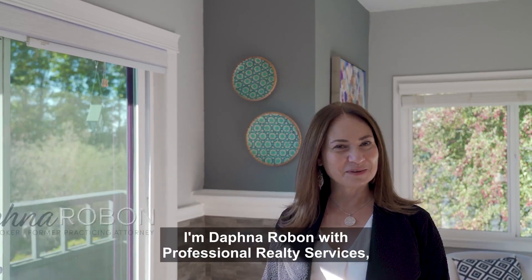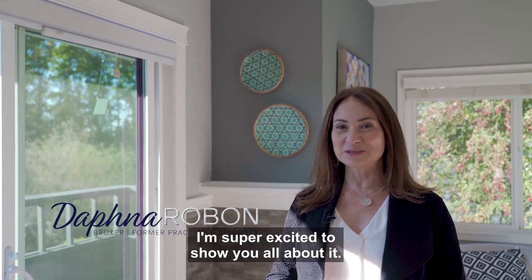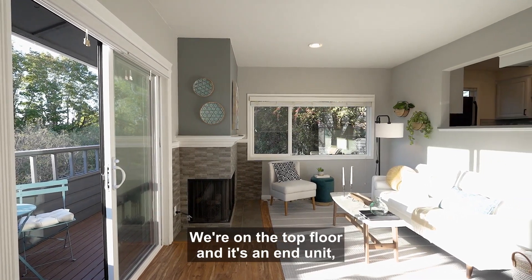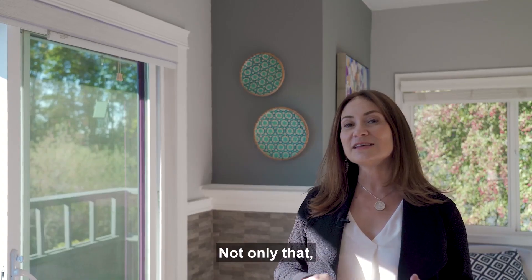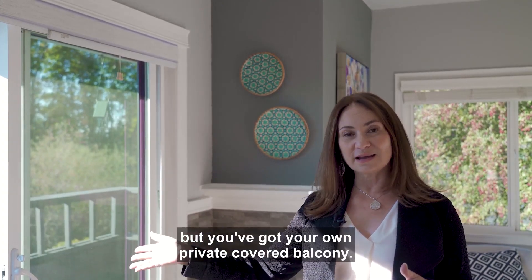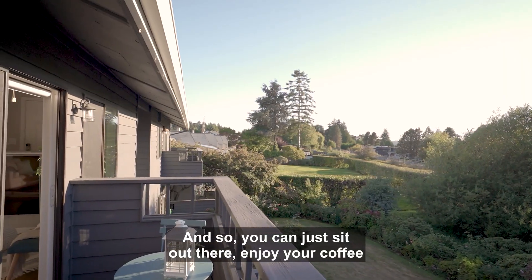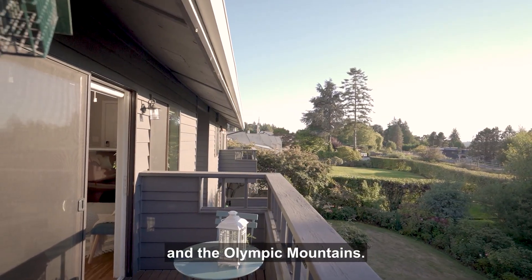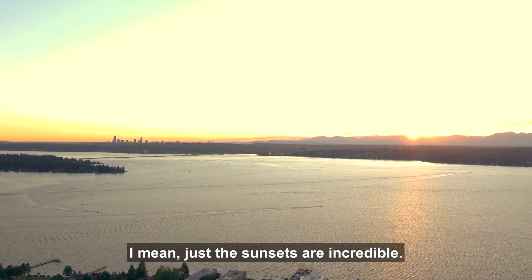I'm Daphna Robin with Professional Realty Services. Here we are inside the condo — I'm super excited to show you all about it. We're on the top floor and it's an end unit, so total privacy. As you can see, there are tons of huge windows. Not only that, but you've got your own private covered balcony where you can sit out, enjoy your coffee, and take in unobstructed views of Lake Washington and the Olympic Mountains. The sunsets are incredible.